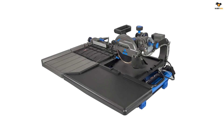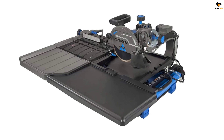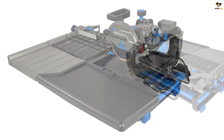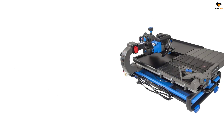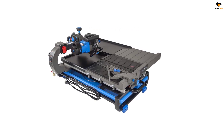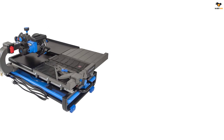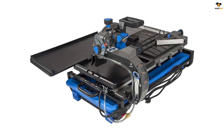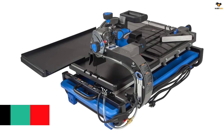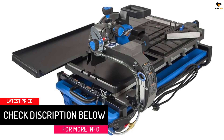This is a heavy-duty tile saw that can easily rip through concrete, porcelain, granite, and other stone materials. It features a heavy-duty rail system that helps you achieve straight and smooth cuts consistently without any deviations. It is engineered to achieve high precision cuts, reduce rework time, and save wasted materials. The blade is made of high-quality materials and the body is lined with large steel frames to make the tile saw durable. On top of this, the tile saw is backed by a 1-year warranty from the date of purchase.